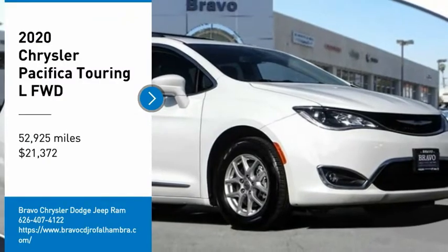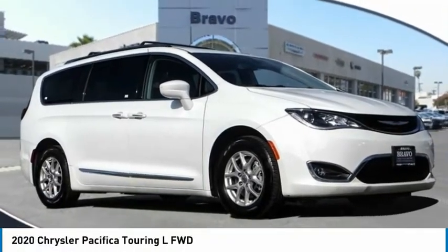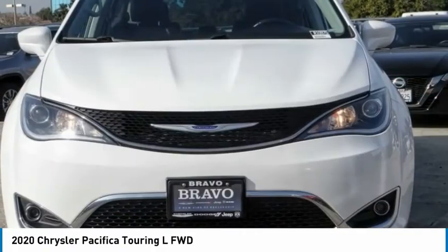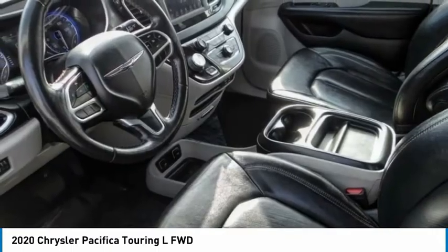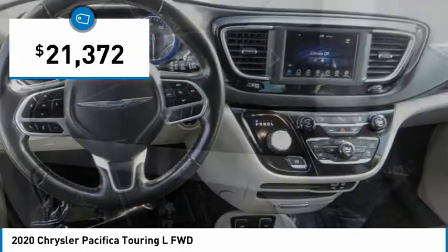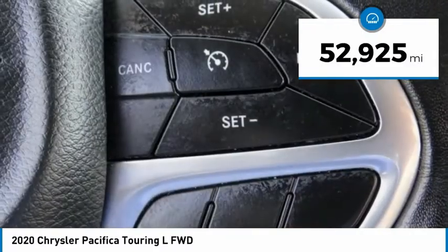We are pleased to show you the 2020 Pacifica. The Pacifica crossover features the driving attributes of a sedan and the utility and space of a minivan or SUV. The Pacifica has top-notch safety scores, an upscale interior, and a spacious cabin that leaves room for your family to grow, and is priced below $25,000. This vehicle has less than 55,000 miles.